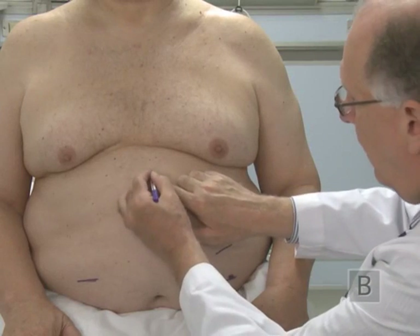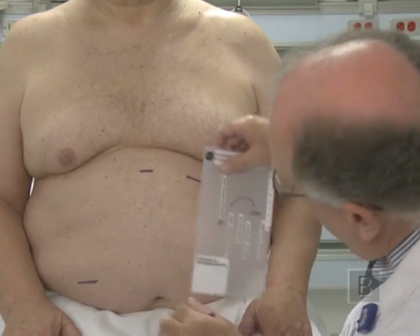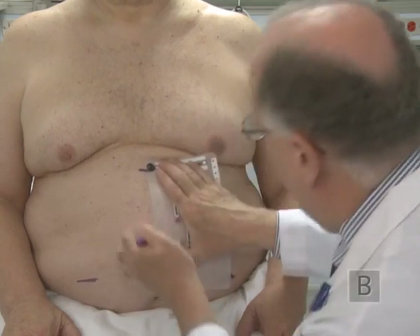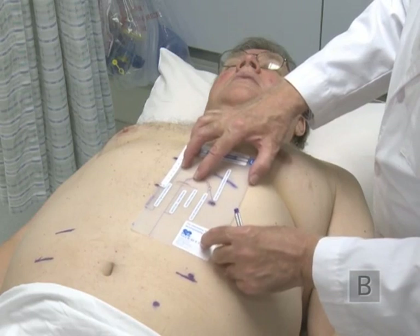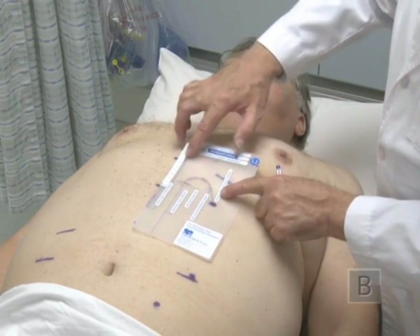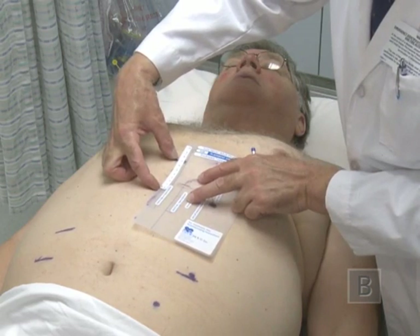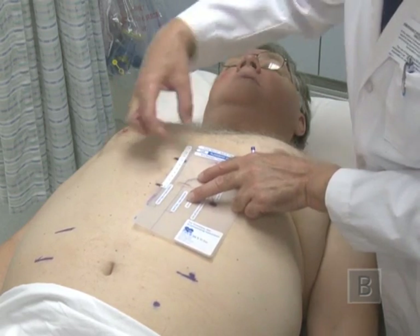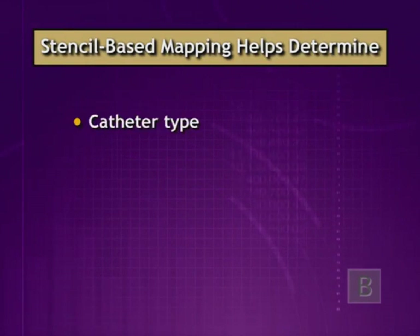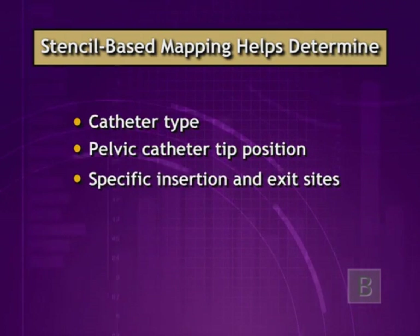Proper function and care of the peritoneal catheter depends upon how it is positioned in the peritoneal cavity and abdominal wall. Ideal positioning is achieved through best practices for catheter choice and placement, greatly aided by pre-cut stencils during a thorough pre-operative assessment. Stencil-based pre-operative mapping creates accurate and reproducible connections between specific catheter design elements and vital anatomical landmarks, helping determine the most appropriate catheter type, pelvic catheter tip position, and insertion and exit sites specific for each patient.